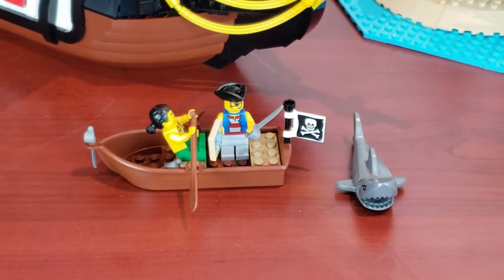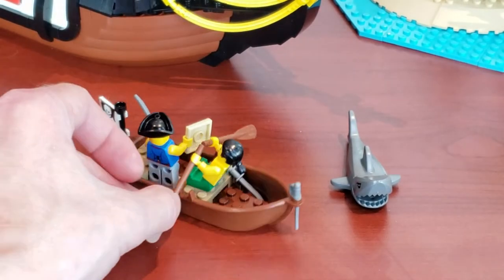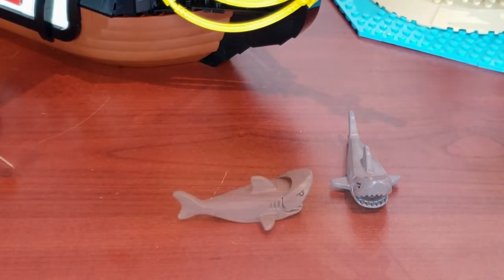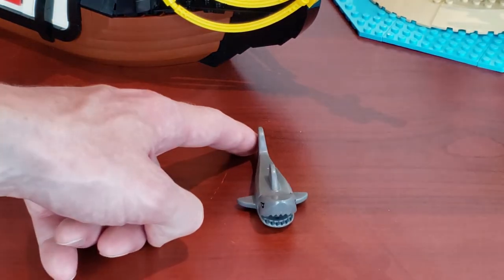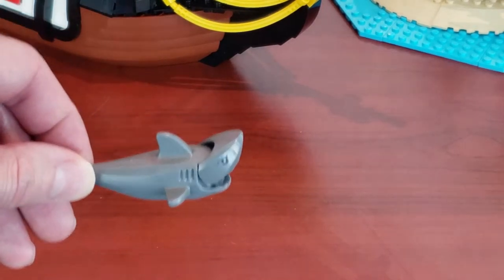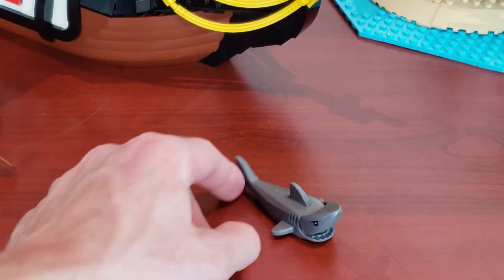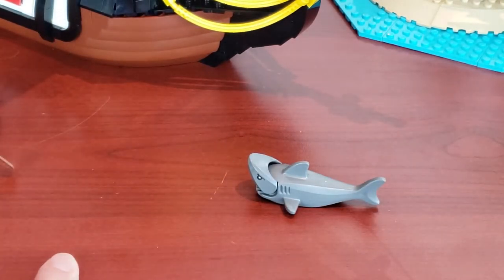Before we get into the ship, let's show some of the smaller builds that are included. You get a nice looking little rowboat with a pirate flag on it. You also get a shark — it wouldn't be a pirate set unless it included a shark. The only difference from older sharks is he has eye printing, but besides that it's your standard run of the mill shark. It's nice they included it.